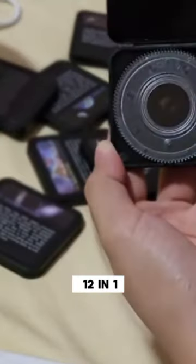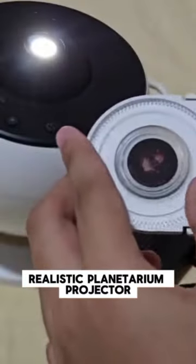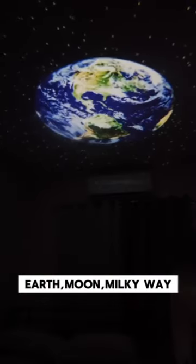Experience enchantment with our 12-in-1 realistic planetarium projector. Dive into HD projections featuring the solar system, Earth, Moon, Milky Way, and more.